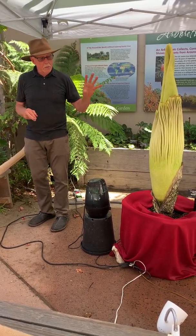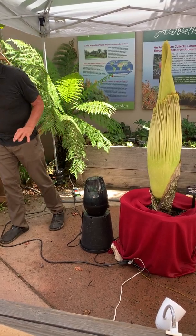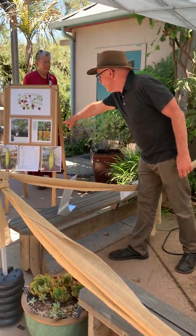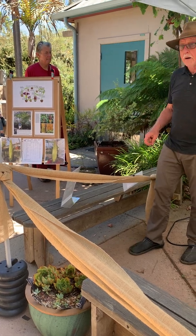This plant has a very interesting mechanism so that it does not self-pollinate, even though it makes hundreds of male flowers and hundreds of female flowers. In that upper right picture, the yellow ones are the male flowers and the green ones are the female flowers.